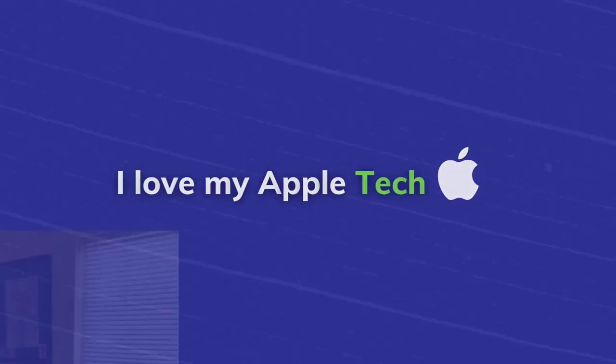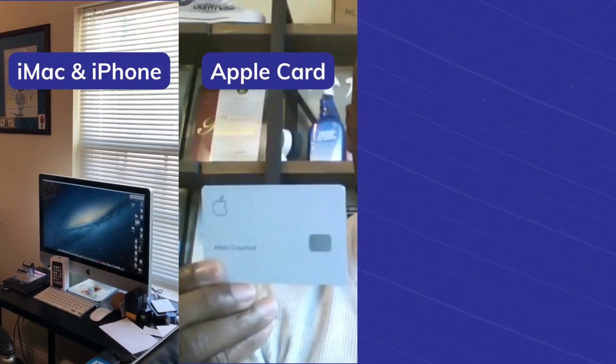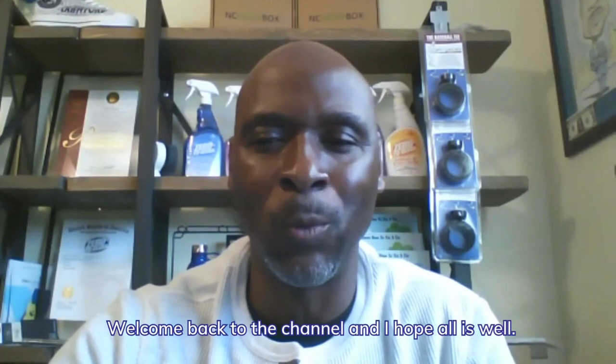I love my Apple Tech, my iMac, my iPhone, my Apple Card, and now my 4.15% APY savings account. Hello YouTube family, this is Al Fatir. Welcome back to the channel and I hope all is well.